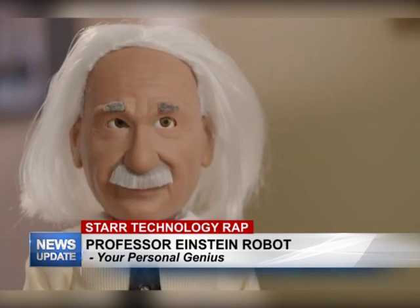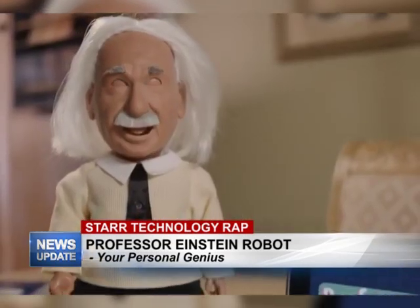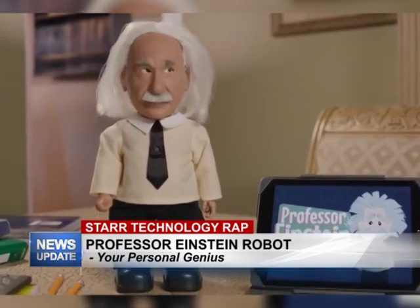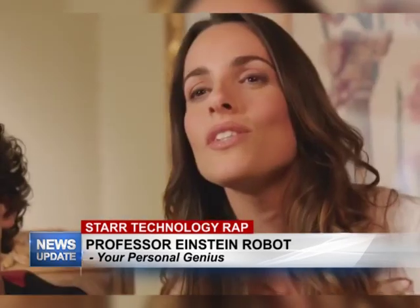Sure, no problem. So this is Professor Einstein — he's an amazingly expressive robot that teaches you science and plays a lot of brain games with you. He's not just an ordinary robot; his face is made out of a special material that allows him to create different facial expressions, so if you're sad he can make you smile.